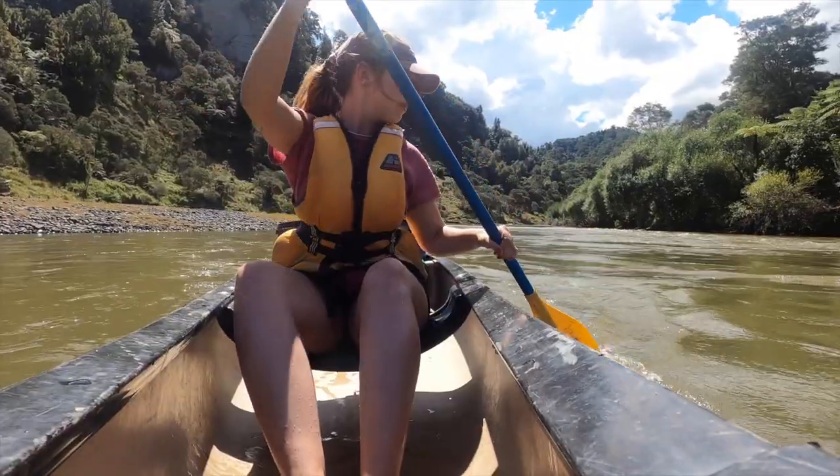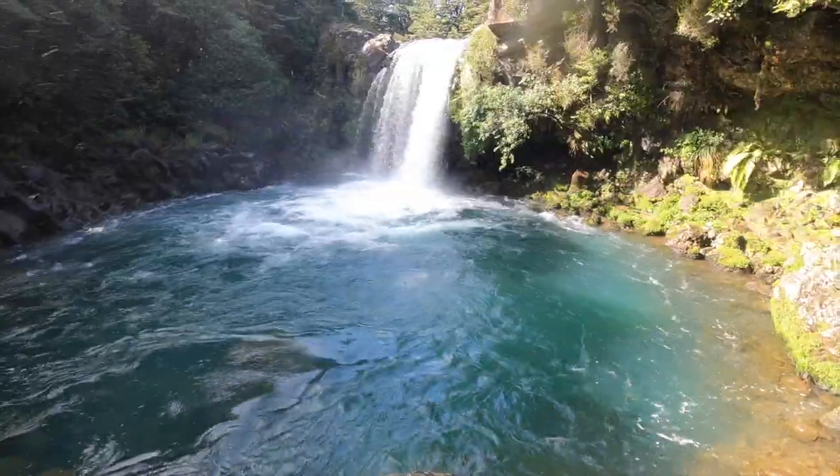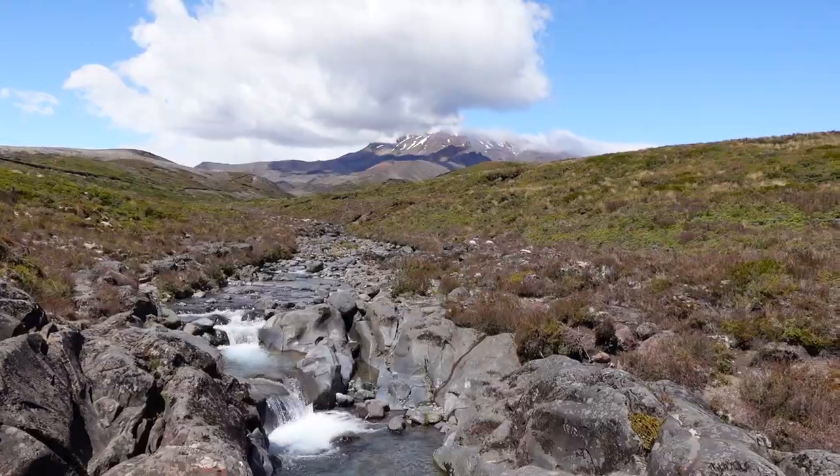We're Tom and Hannah and we've spent the last few weeks doing some of the best rated things to do in North Island. Join us in this video as we explore more of what North Island has to offer. We just left Hobbiton, which you can check out in our last video.